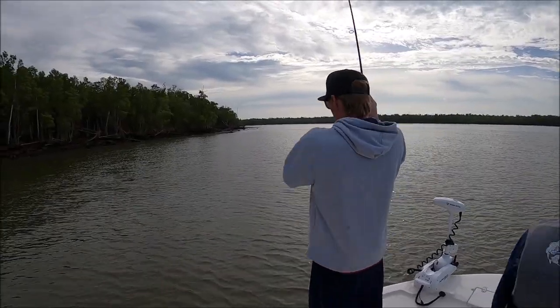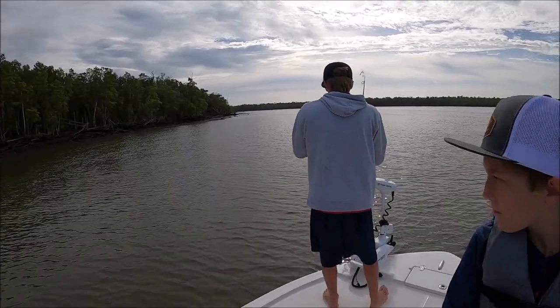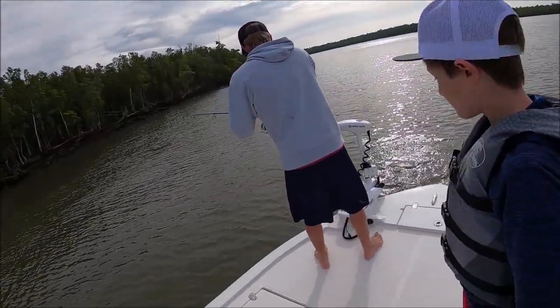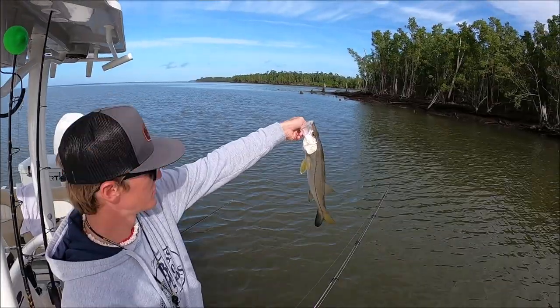Austin is hooked up. I'm pretty sure it's a ladyfish — he's throwing the jump. No, it's not a ladyfish. Why is it a little snooklet? A little snooklet right there.